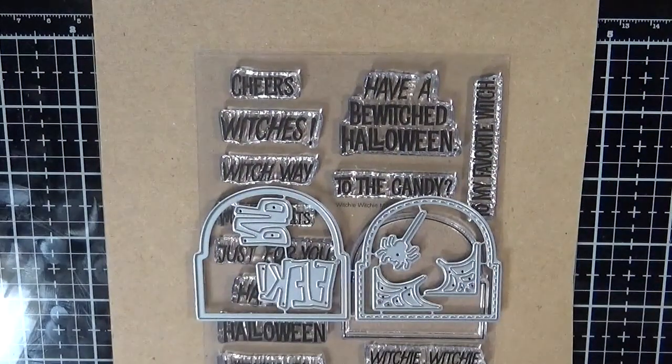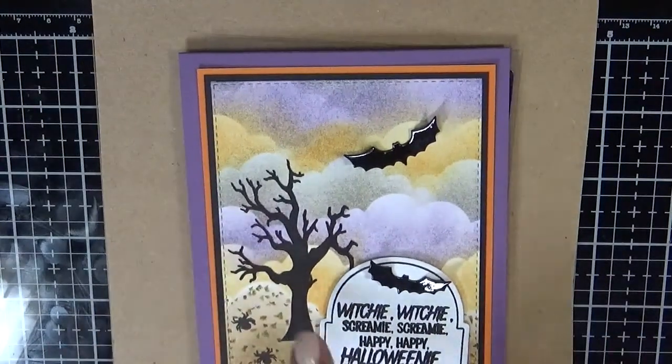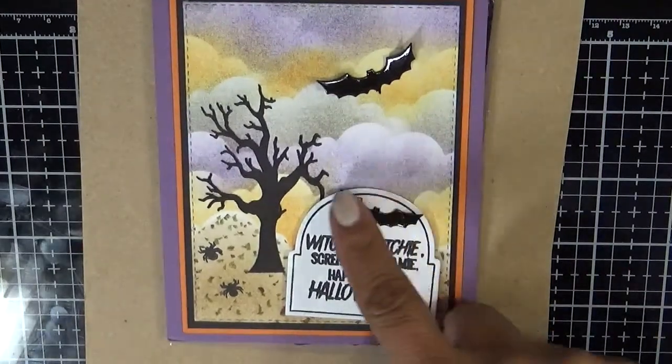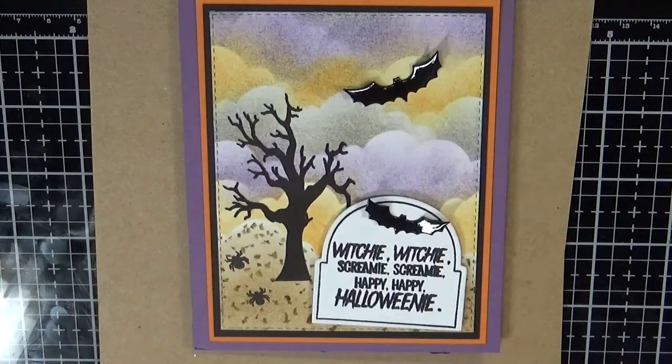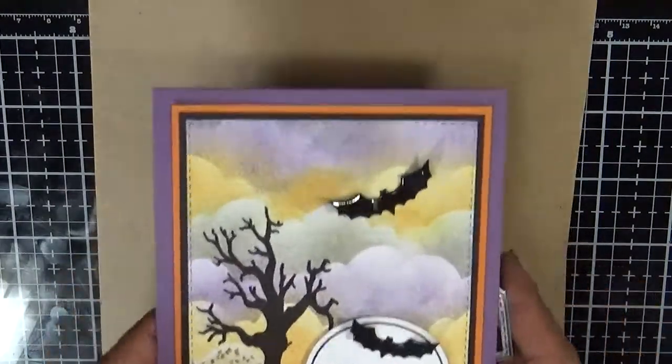Let me quickly show you my card that I made with this. The tree is from an existing stamp set I have already called Spooky Time. And then here goes that little tombstone — look at how nice and clean it looks with the actual stamp along the inside perimeter of the die. I think it looks really cute. I went ahead and stamped a sentiment in there. The little tiny spiders and the little bats come from the next set I'm going to show you right now. So that one is called Witchy Witchy.